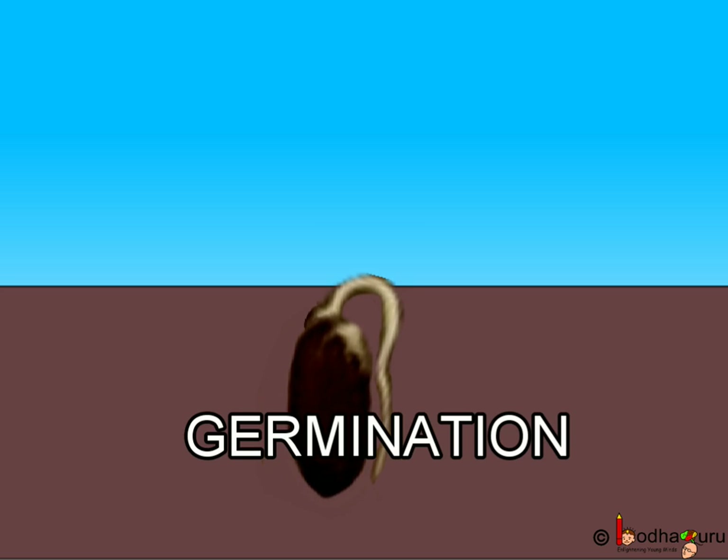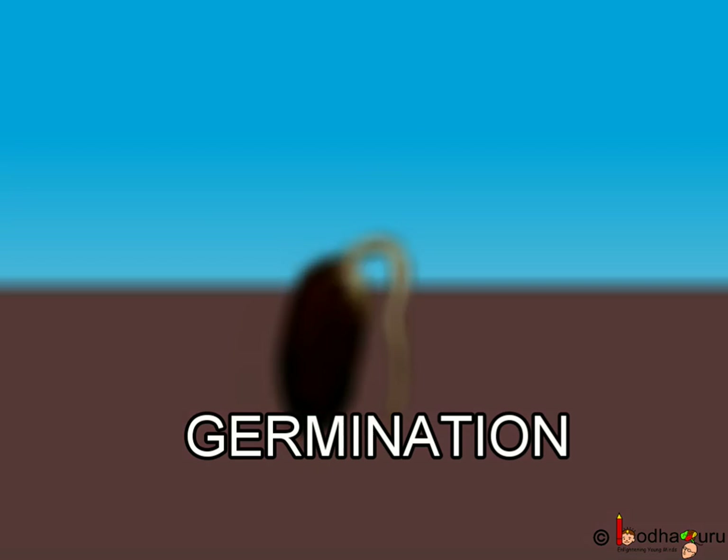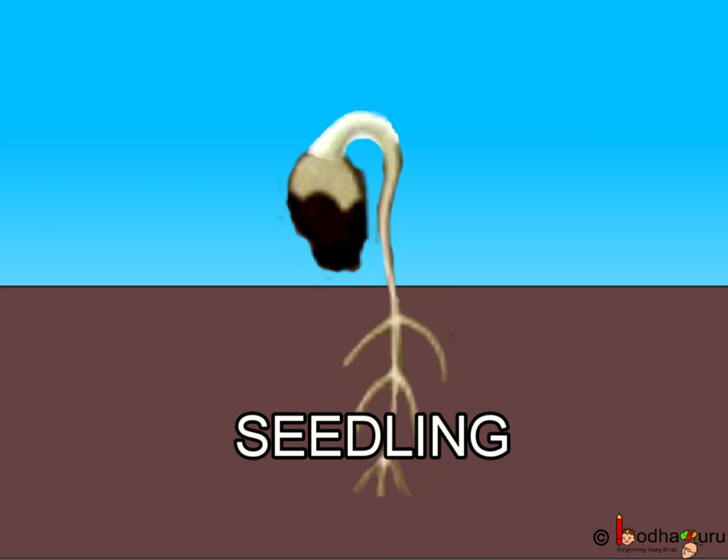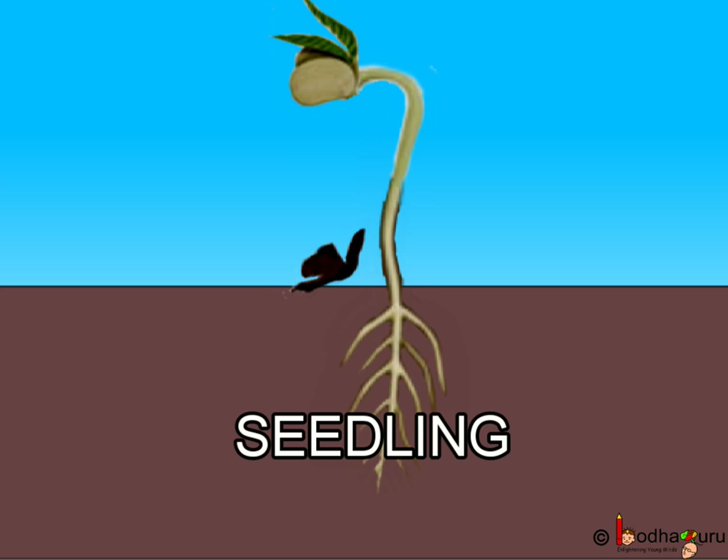As we saw, it takes a lot of time and favourable conditions for a seed to grow into a plant. This growth of a new plant from a seed is called germination. The new plant which comes out of the seed is called a seedling.